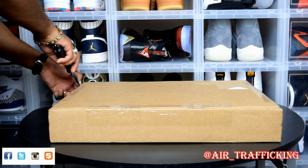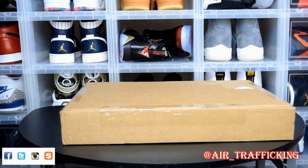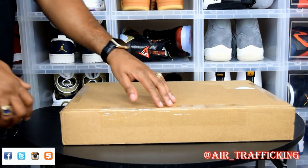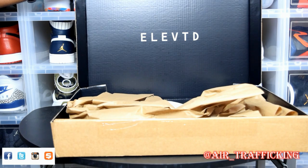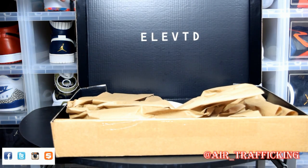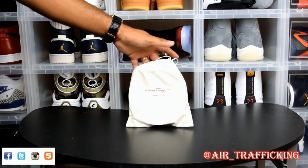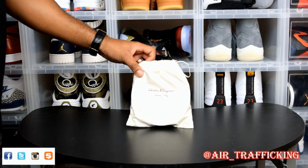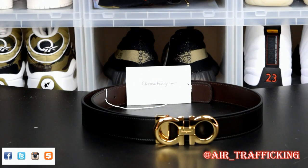This next pickup is more of an accessory pickup than an actual sneaker. I saw a notification on Twitter from an account I follow that they had some designer pieces with 25 to 30% off, so I decided to pull the trigger. The shop is called Elevated — I've personally never picked anything up from this spot before, but the price was a no-brainer. The item comes individually wrapped in its own dust bag. It is from Ferragamo, Italy — I picked up a nice Ferragamo belt with a gold accent. One thing I liked is that it is reversible, so you can switch from black leather to brown leather depending on your outfit.